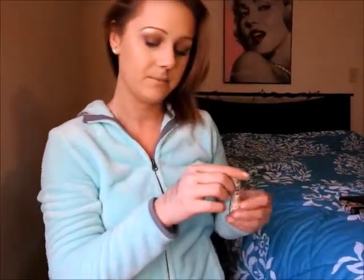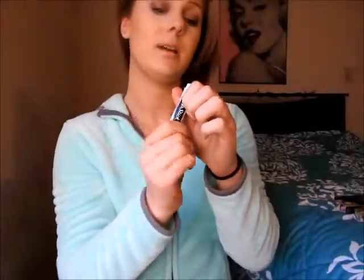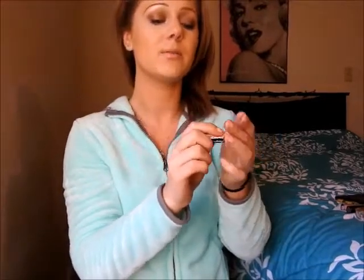Last but not least, lip products! I only have a few I've been using since December and January. Since I didn't do a December or 2016 yearly favorites, I'll mention the December ones too. First is ChapStick Cake Batter — it smells amazing. I use it day-to-day, before bed, when I wake up, whenever my lips feel dry. This time of year you just need to keep your lips hydrated, and this is very convenient to throw in your purse.